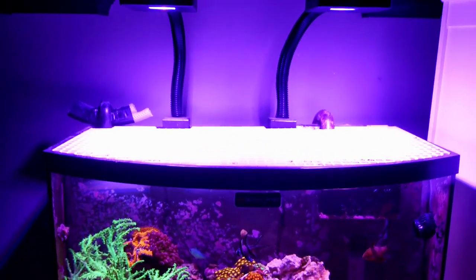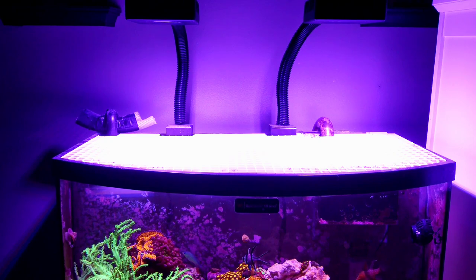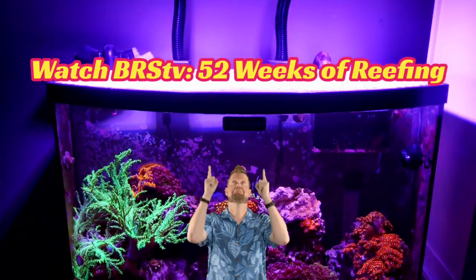I wouldn't do you any justice if I didn't refer you to where I started in my YouTube journey. I highly suggest going to BRSTV and looking at their 52 weeks of reefing after you watch this video.